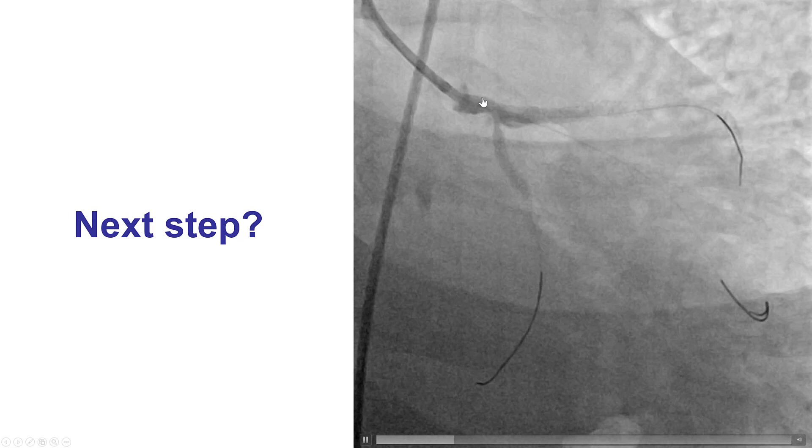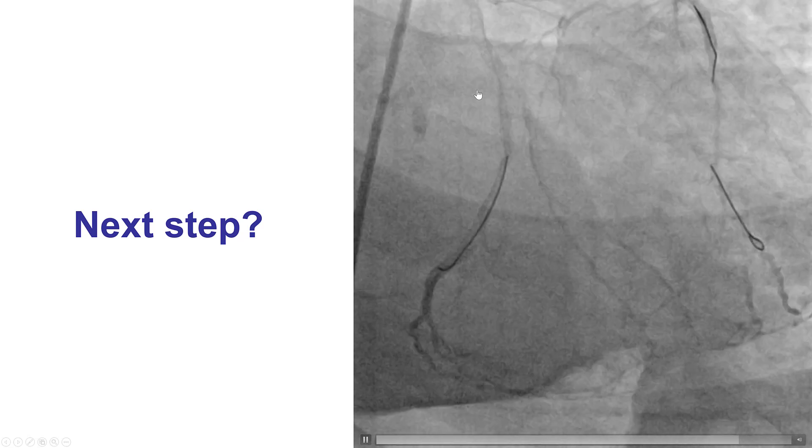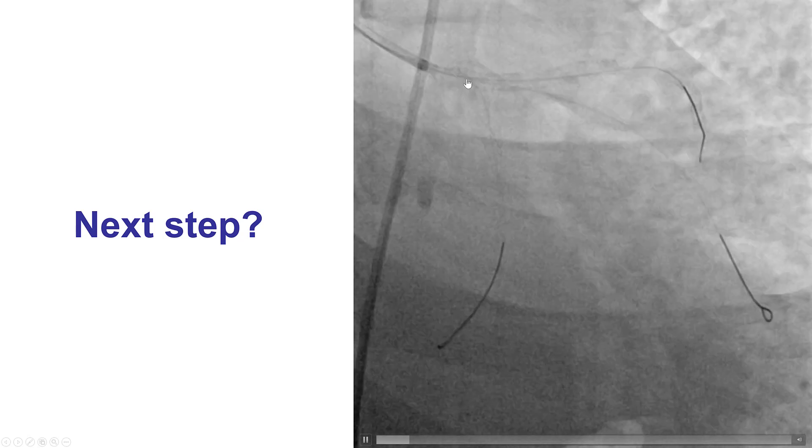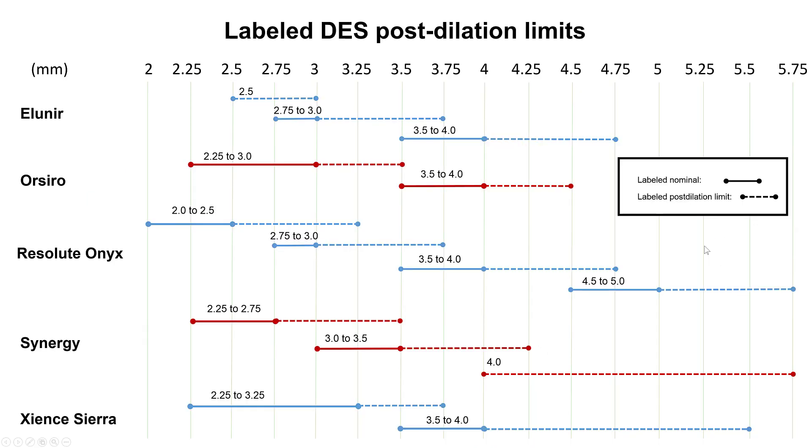A 3.5 stent was confirmed in multiple projections and deployed, providing an okay result in the LAD. The circumflex still showed some proximal lesion, and clearly the distal left main needed post-dilation — the stent was undersized. That's why the first step now was to perform the proximal optimization technique (POT). If the stent is not fully apposed to the wall, when we try to rewire the wire may go outside the stent, and balloon inflation could then crush the previously placed stent.